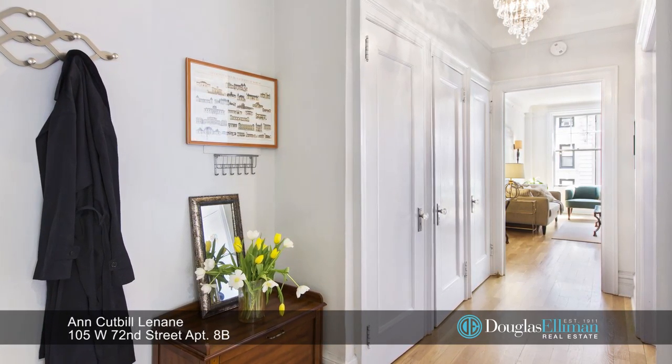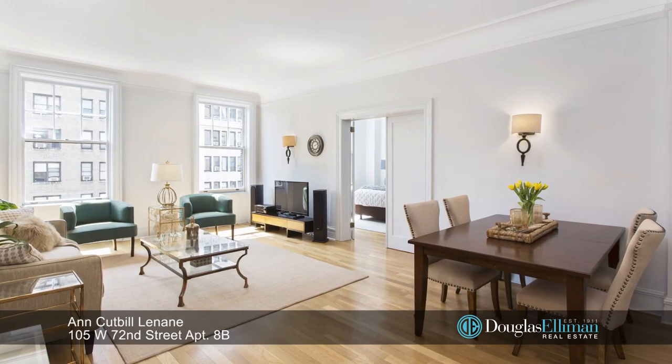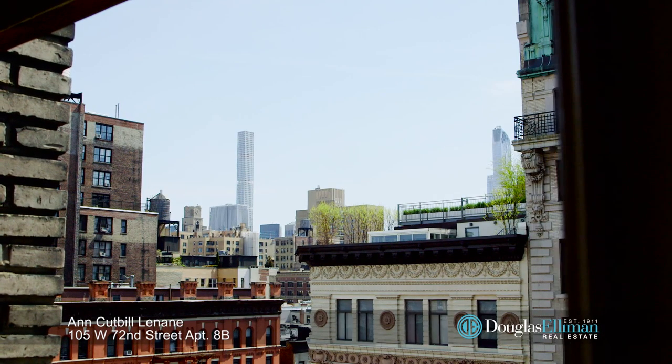The rambling entry hall of this mint pre-war condo leads to a sun-flooded living and dining room with soaring 10-foot ceilings and two big south-facing windows.